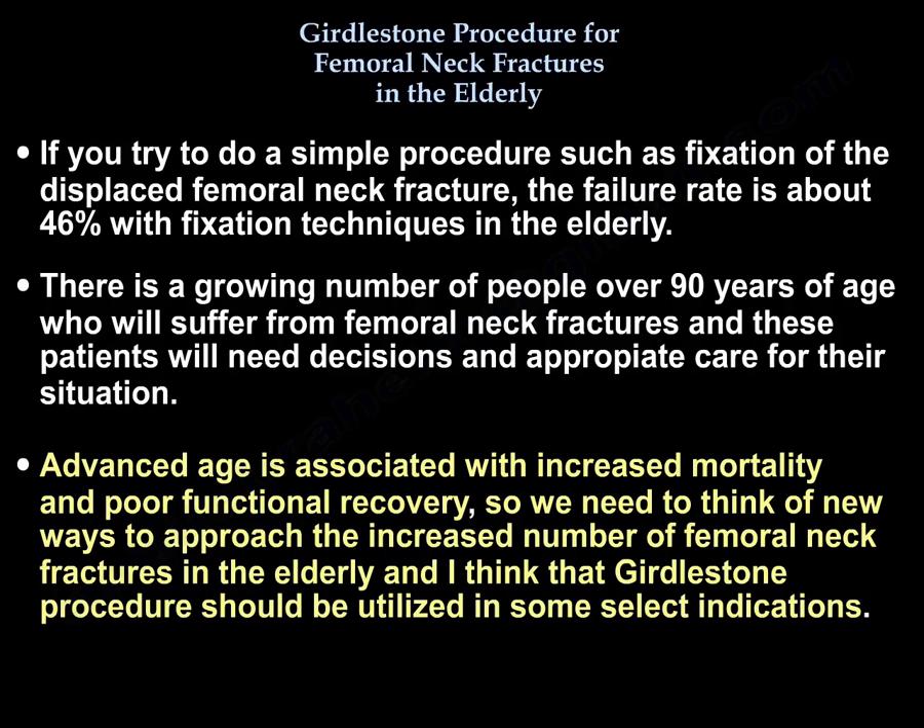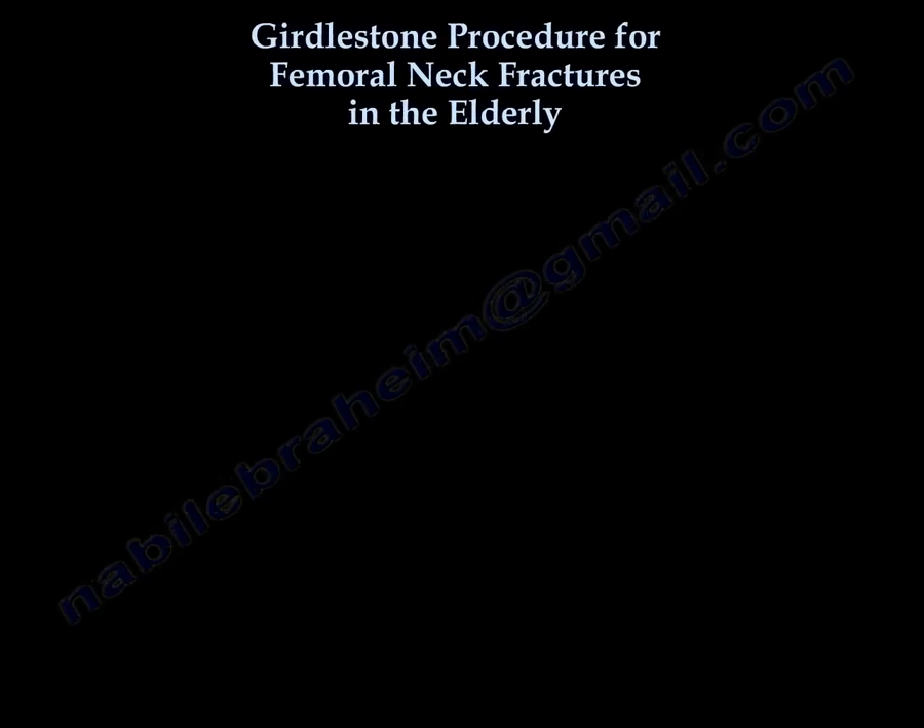There is a growing number of people over 90 years of age who will suffer from femoral neck fractures, and these patients will need appropriate decisions and care for this situation. Advanced age is associated with increased mortality and poor functional recovery, so we need to think of new ways to approach the increased number of femoral neck fractures in the elderly. The Girdlestone procedure should be utilized in some select indications.